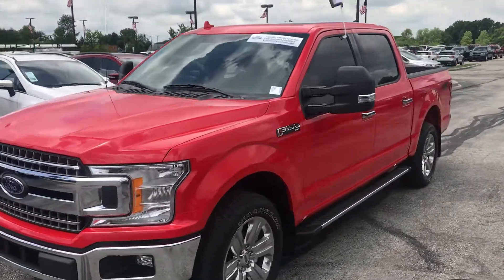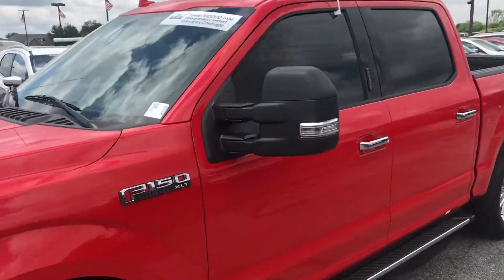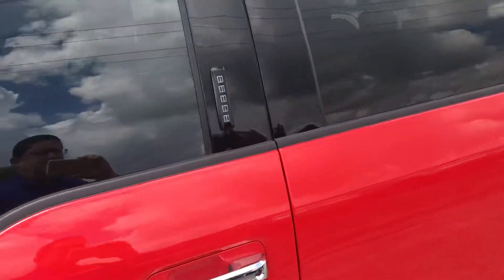This is Steve Angle with Bill Estes Ford. This is a 2018 Ford F-150 XLT.